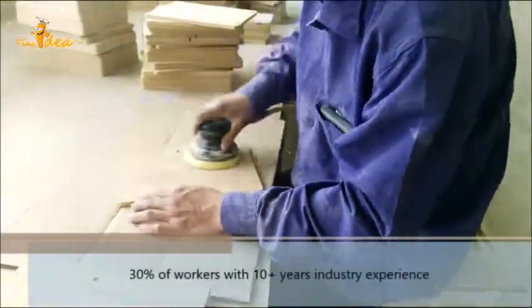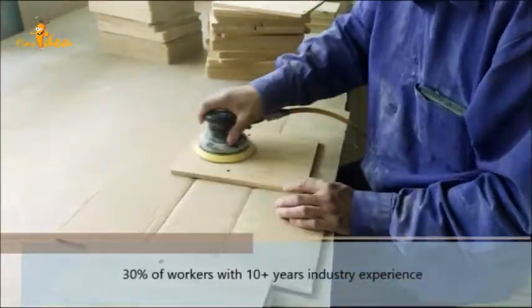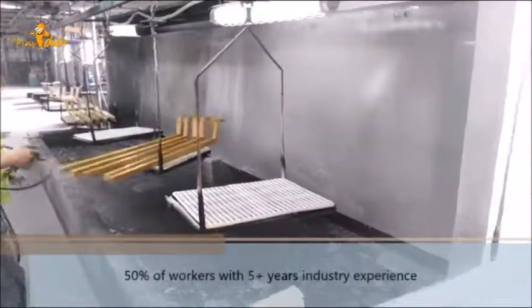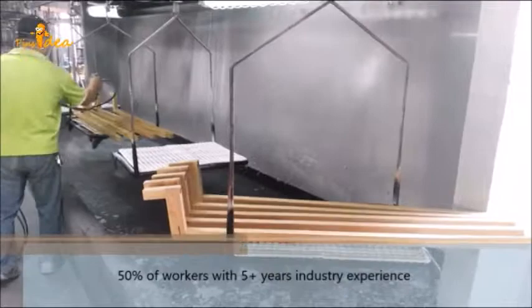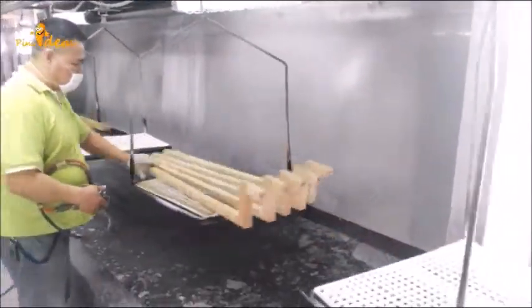In Pinsidea, we have 68 well-skilled, experienced workers in production lines. 30% of them have over 10 years of industry experience, and 50% of them have over 5 years of industry experience.